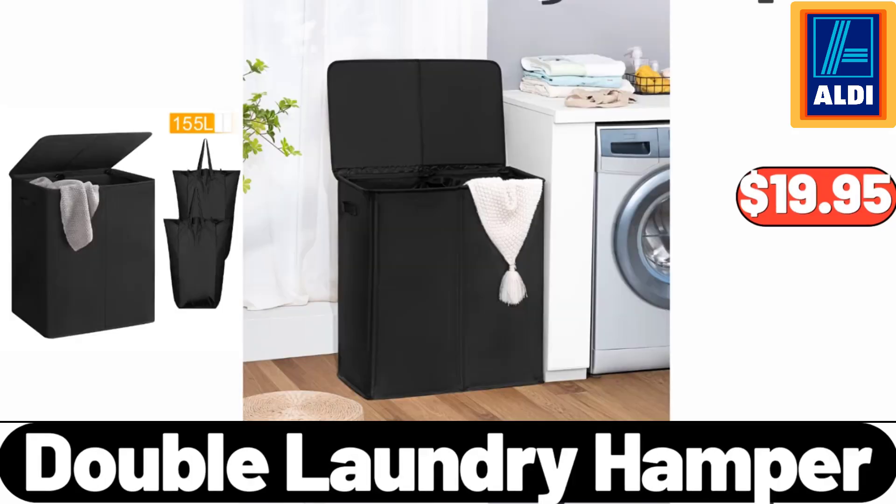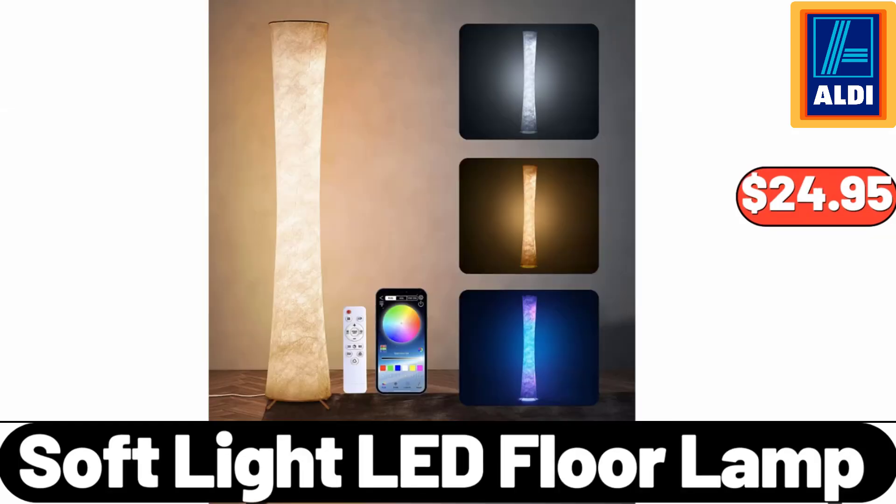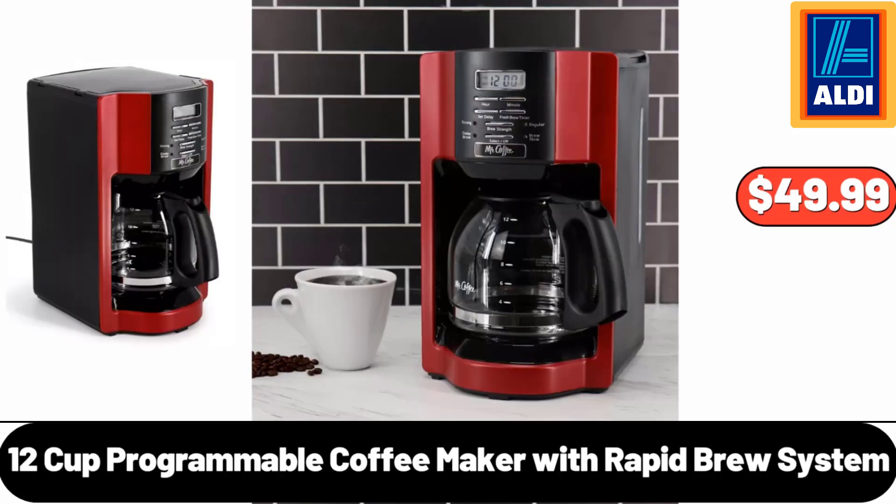Double Laundry Hamper, $19.95. Soft Light LED Floor Lamp, $24.95. Please don't forget to subscribe to my channel, thank you very much for everything. 12-Cup Programmable Coffee Maker with Rapid Brew System, $49.99.